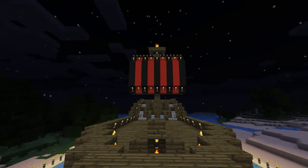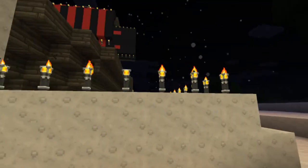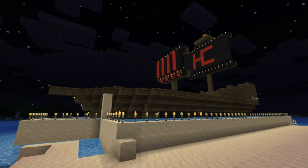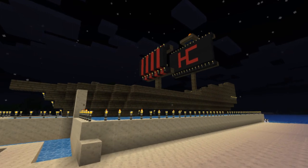I want to thank Happy Crafting Productions for sending in his awesome ship. If you guys have a creation you want to get promoted, I'll leave your channel link in the description of the video so people can come check it out. Thanks to Happy Crafting Productions, and bye guys.